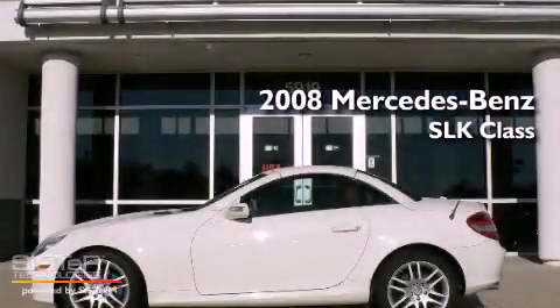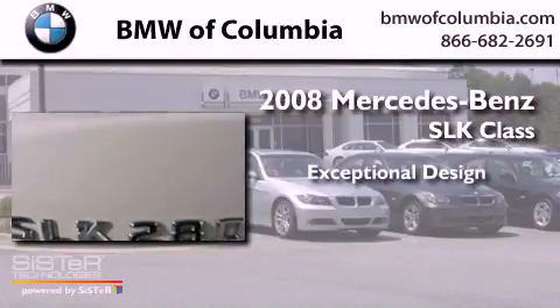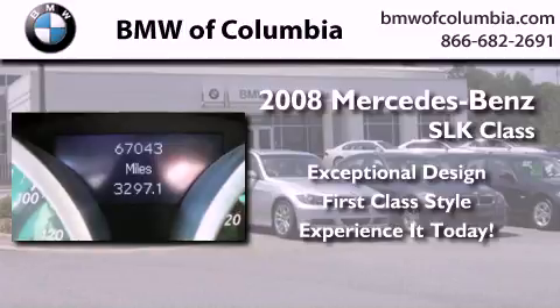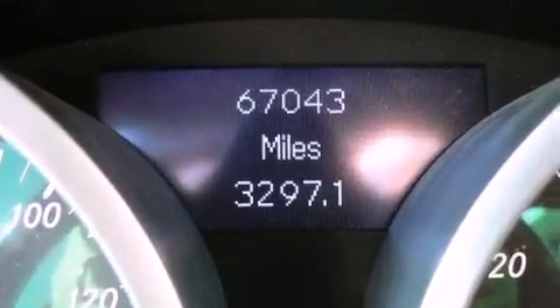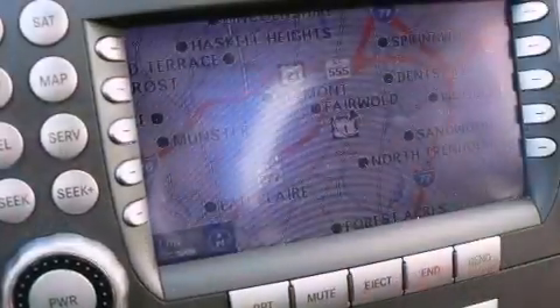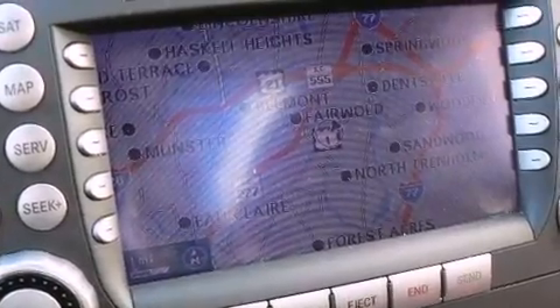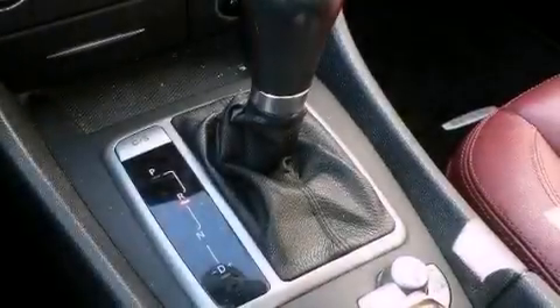This is a 2008 Mercedes-Benz SLK Class. Its top features include heated seats, a low tire pressure indicator, xenon headlights, alloy wheels, and many other features.